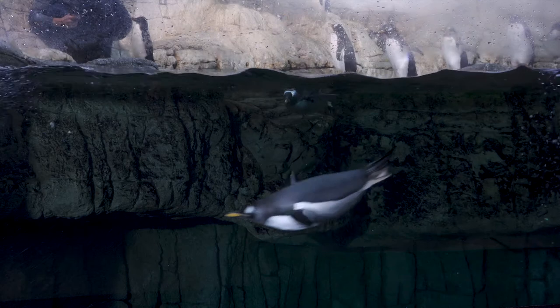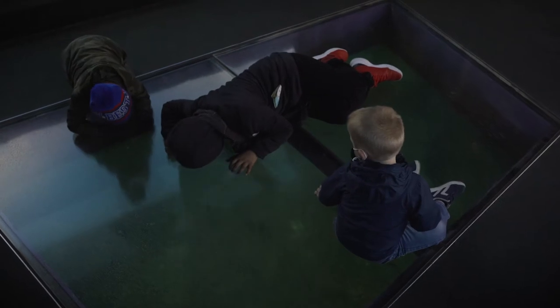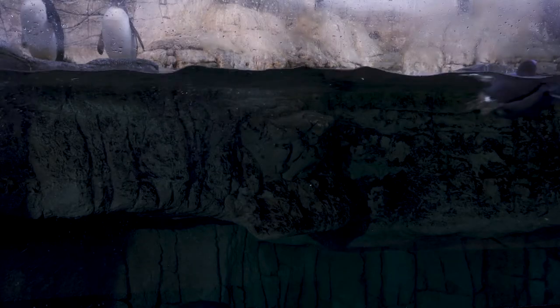Our gentoo species can swim the fastest out of any penguin species — over 20 miles an hour. It's definitely really fun whenever you're here to watch them zoom around, hop up out of the water, and shoot underneath this fun tunnel. They're so beautiful when they're swimming — it looks effortless.